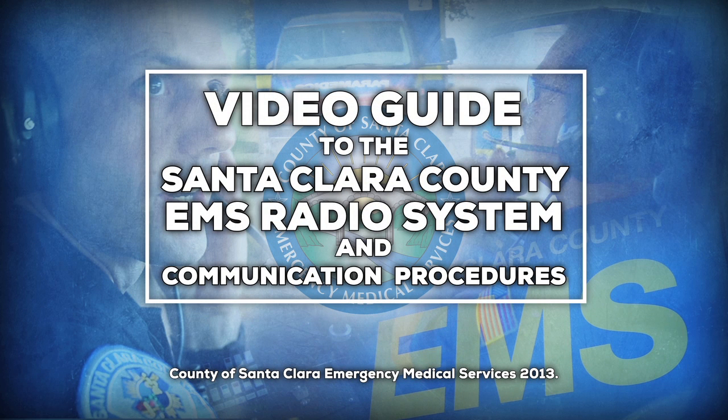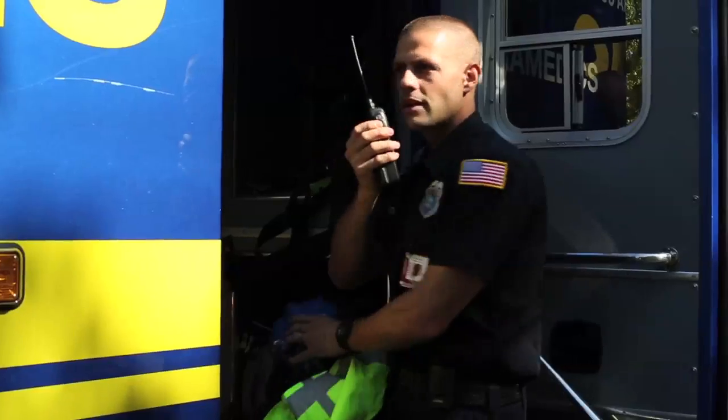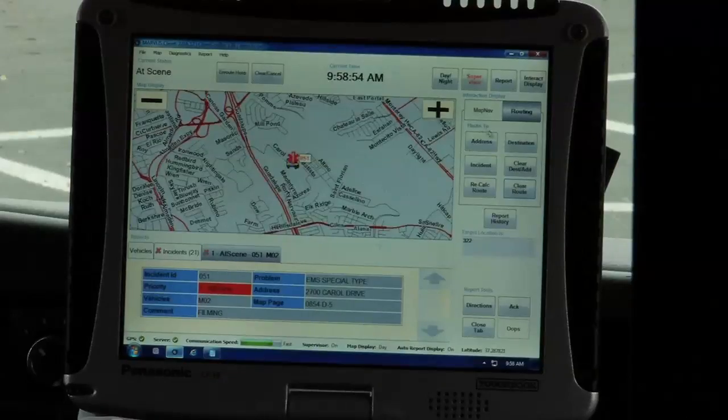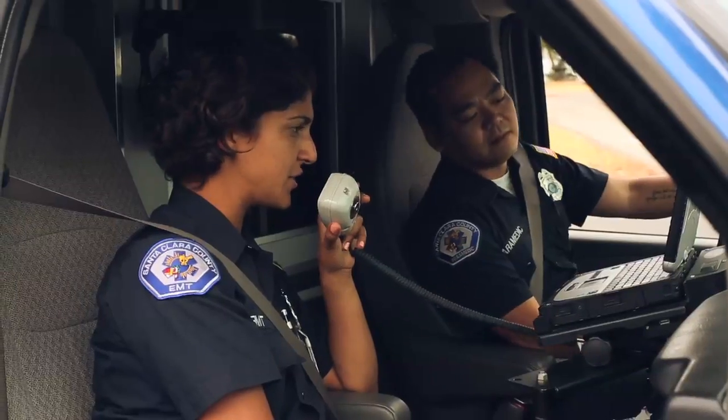This video is a guide to the EMS radio and communication procedures utilized within Santa Clara County. The purpose of this video is to build familiarity with the devices used in day-to-day operations of the 911 system and to demonstrate proper radio and communication procedures.